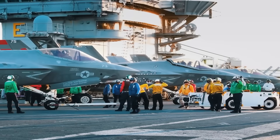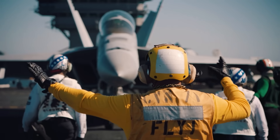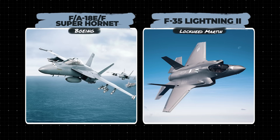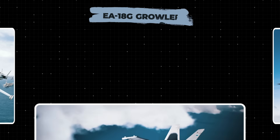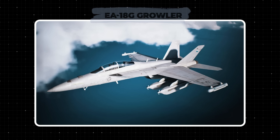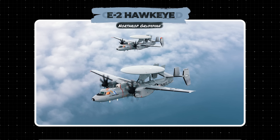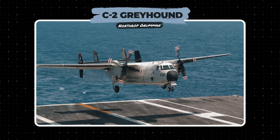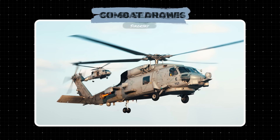The impressive size of the deck allows the new pearl of the American fleet to transport up to 90 aircraft, including Boeing FA-18E/F Super Hornet fighters, Lockheed Martin F-35 Lightning II, Electronic Warfare Aircraft EA-18G Growler, Northrop Grumman E-2 Hawkeye Airborne Early Warning Aircraft, Grumman C-2 Greyhound transporters, Sikorsky SH-60 Seahawk helicopters, and also combat drones.